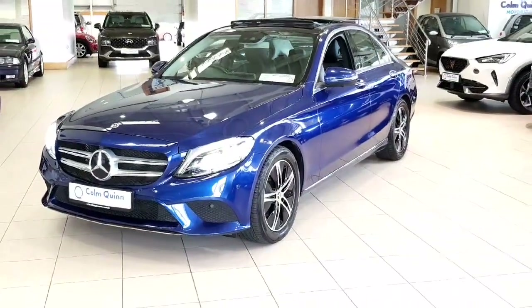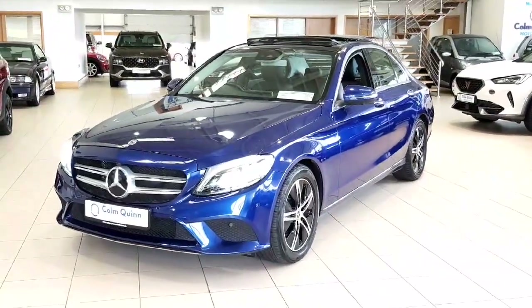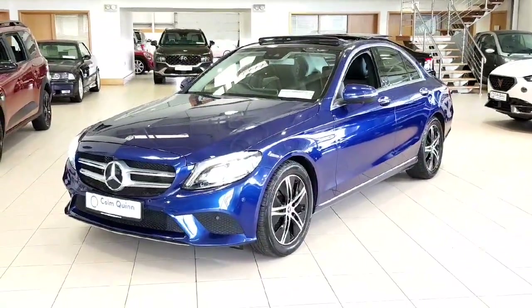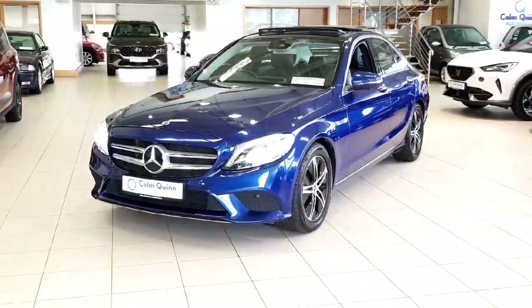Hi folks, it's Kai here from Columbo Motor Store here in Athlone. Just doing this video walk-around of this Mercedes C220 diesel that we just got in stock. I'm just going to show off its condition and run through its features.